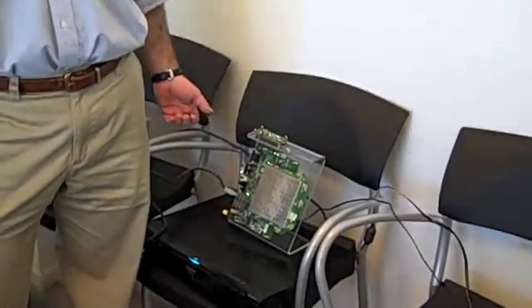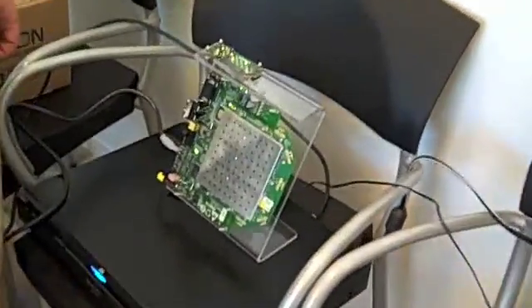Hi, I'm Noam Gehry, VP Marketing of AmiMon. What we're seeing here today is a demonstration of AmiMon's WHDI technology. This is a technology that enables delivery of full uncompressed HDTV, including uncompressed 1080p, in the 5 GHz unlicensed band at ranges of over 100 feet through multiple walls.